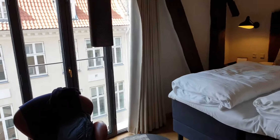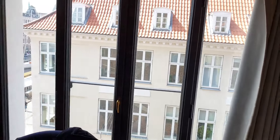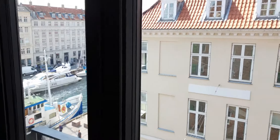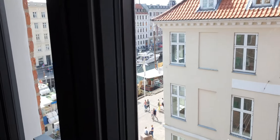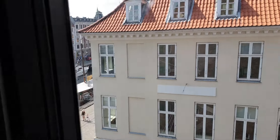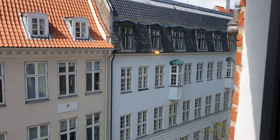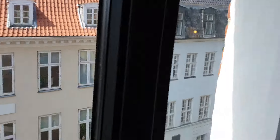This is a tour of room 507 at 71 Nyhavn in Copenhagen. We've got a view of the canal and we're very central to everything, so that's what you can see out of the window. Let me show you the room.